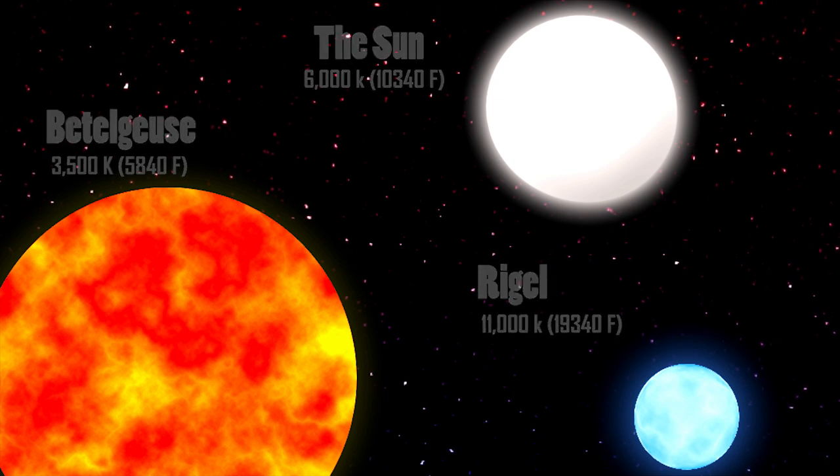But if all of the stars have different colors, why is it that when we look at the night sky all of them appear to be white? Well, the reason for this is because of our eyes.